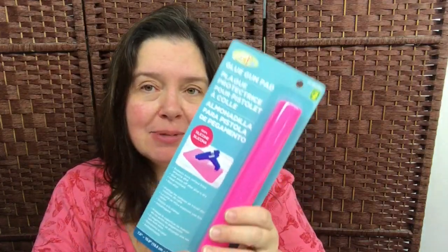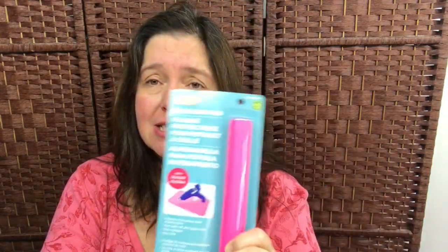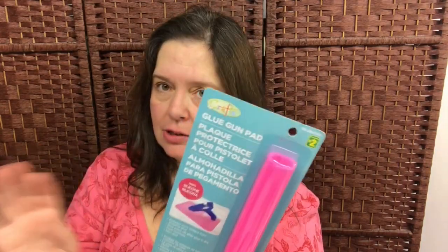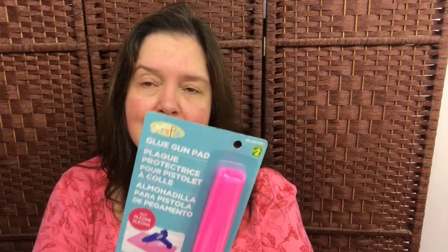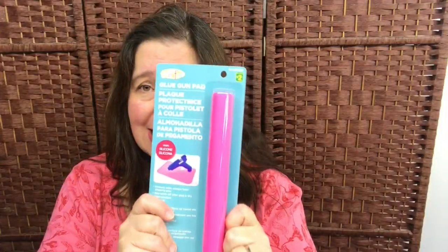I saw this glue gun pad, also by Crafts, and I had to get it because of the color — it's pink! I already have some very good glue gun pads by Adtech and they do a wonderful job of protecting my table, but this one is pink so I just had to get it.